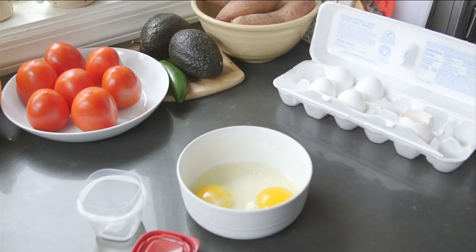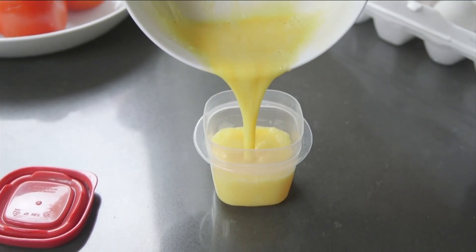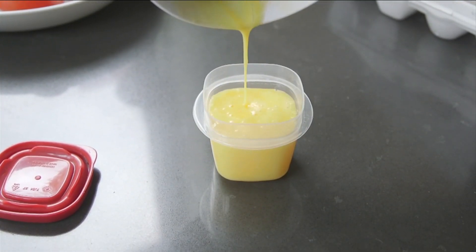Finally, you can freeze eggs. To keep the yolks from hardening and becoming unusable, whisk them a little, then pour them into an airtight container. They keep well for about a year in your freezer.